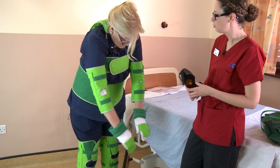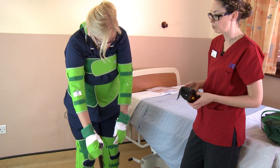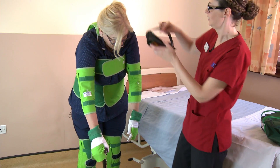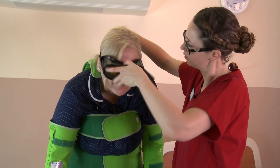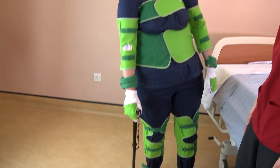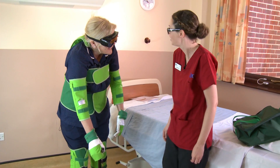A lot of our patients suffer from glaucoma and other issues with sight as they get older, so we're going to pop these goggles on as well. How's that? You're all set for your walk around the hospital? Have we got all day? I think we're going to need it.